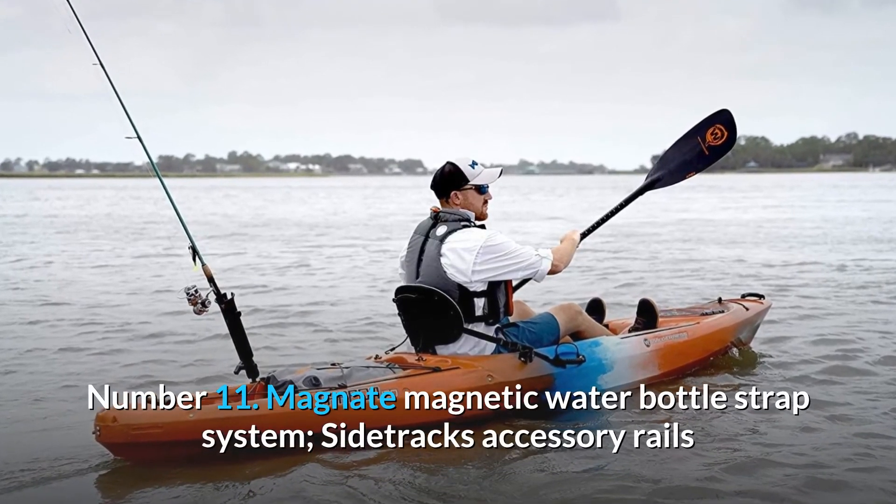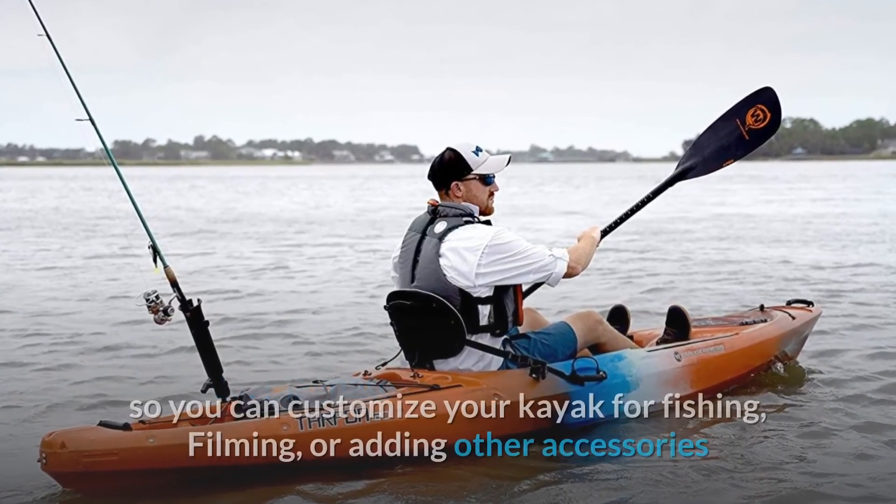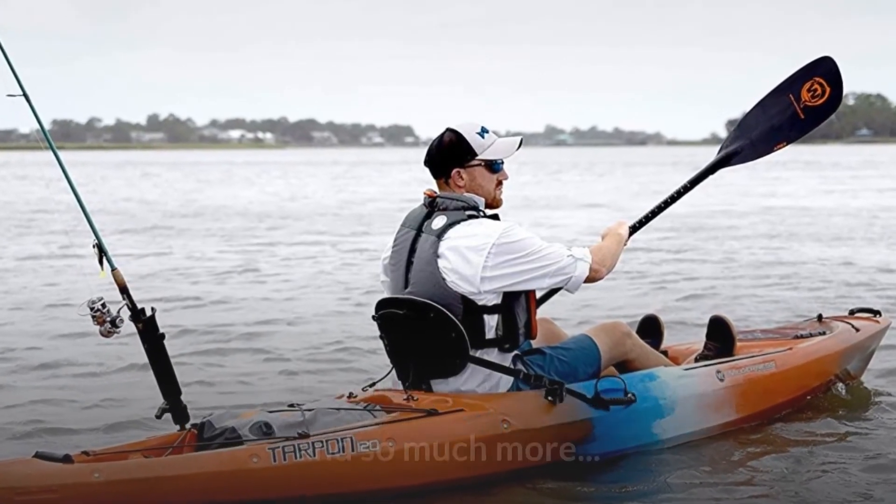Number 11: Magnitec magnetic water bottle strap system. Side-Tracks accessory rails so you can customize your kayak for fishing, filming, or adding other accessories and so much more.